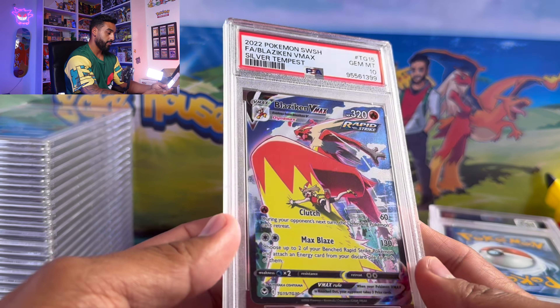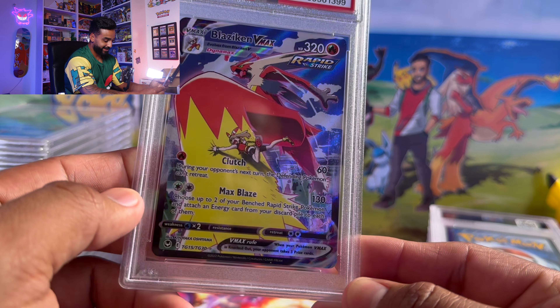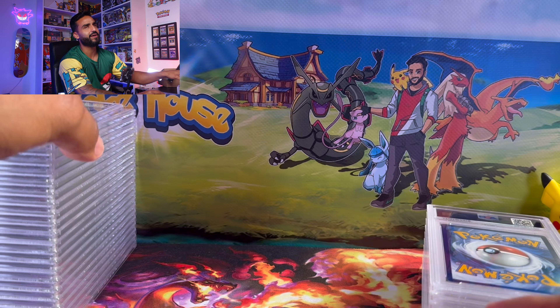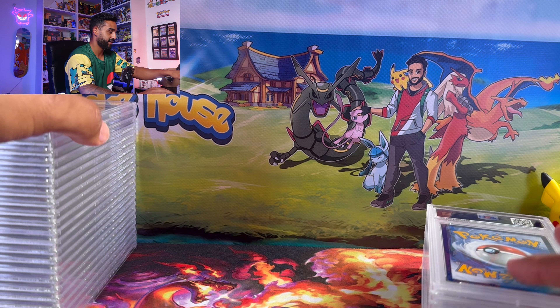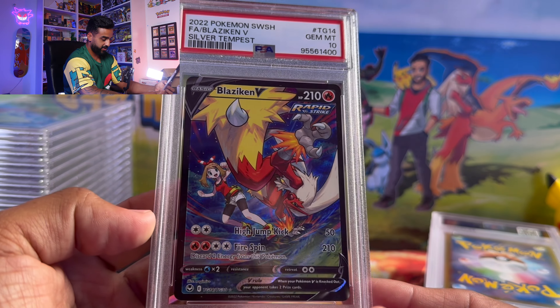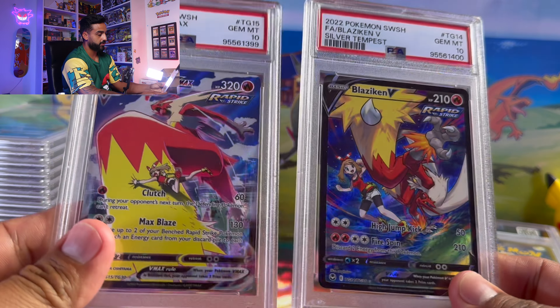We got the Blaziken VMAX — with May holding on for dear life — and here is the Blaziken V as well. The V and the VMAX go together as a pair.